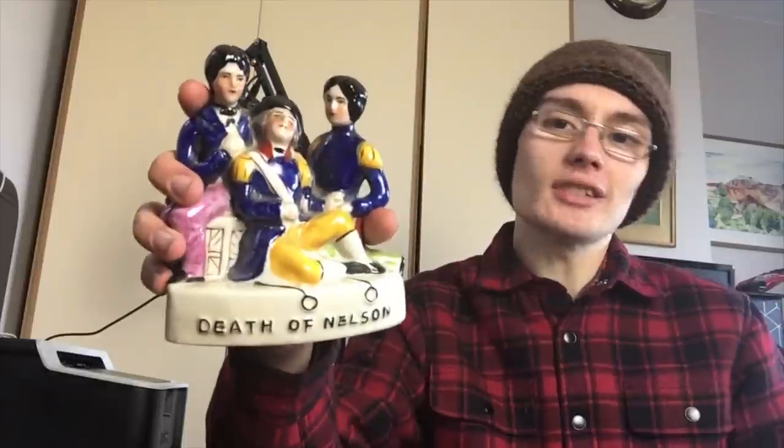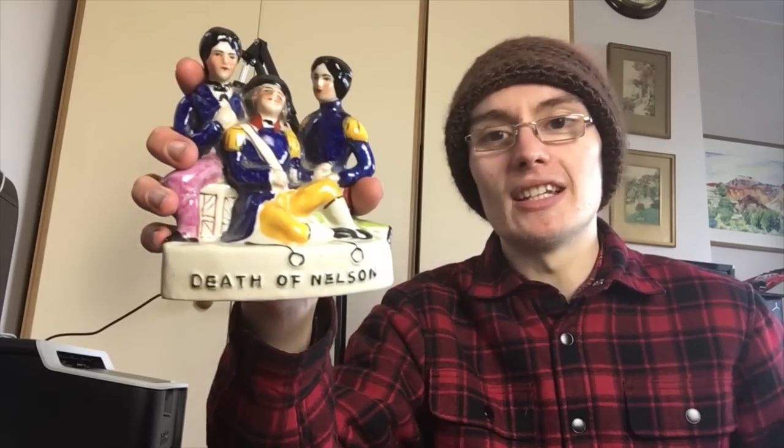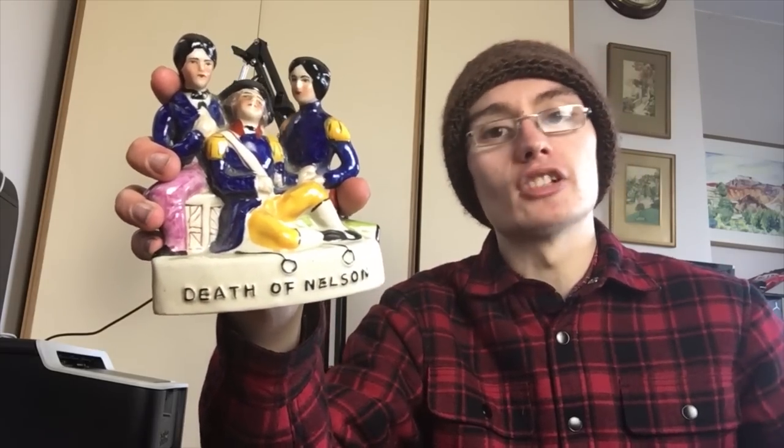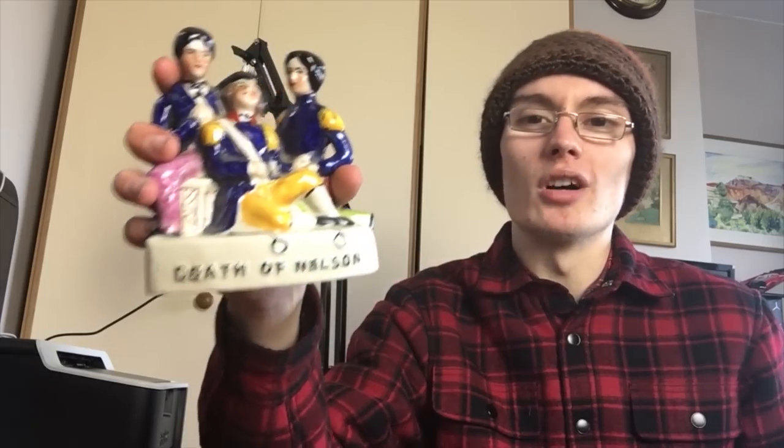I'm probably going to shoot for £20 plus postage, but it's a bit of a shame it wasn't worth more. This just came in a random box, so it wasn't like I bought the lot based on this item — at the end of the day, whatever it gets me is a bonus.